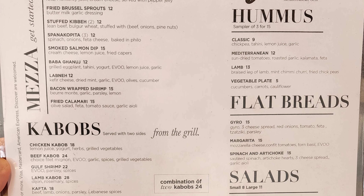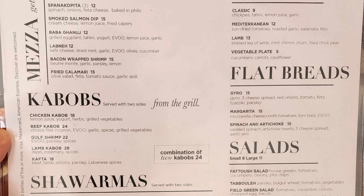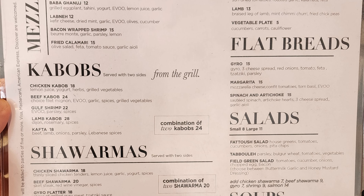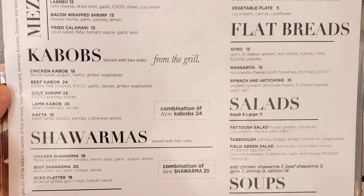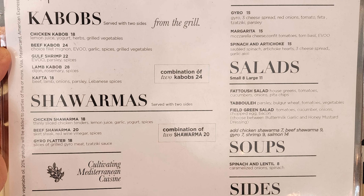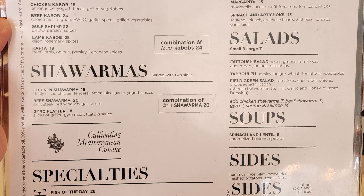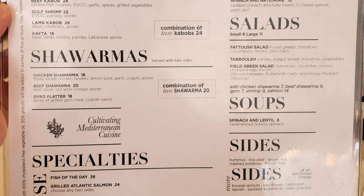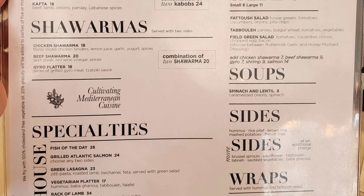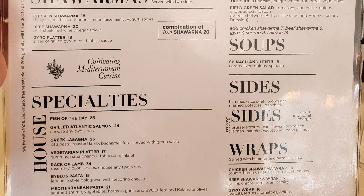Let's go ahead and check out the menu. We have falafel, vegetable patties, fried cauliflower, drunken halloumi, feta cheese fingers, fried Brussels sprouts, stuffed kibba, spanakopita, smoked salmon dip, baba ganoush, lebna, bacon-wrapped shrimp, fried calamari, kebabs served with two sides — chicken kebab, beef kebab, gulf shrimp, lamb kebab, kofta — shawarmas including chicken shawarma, beef shawarma, and an aero platter.